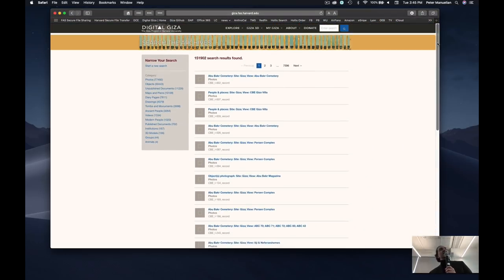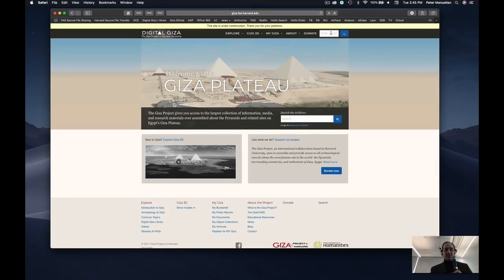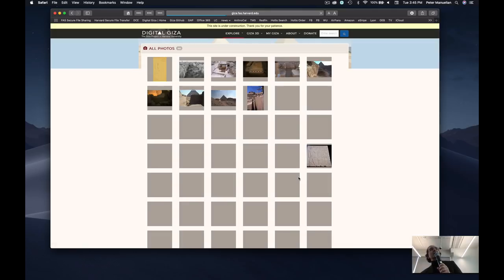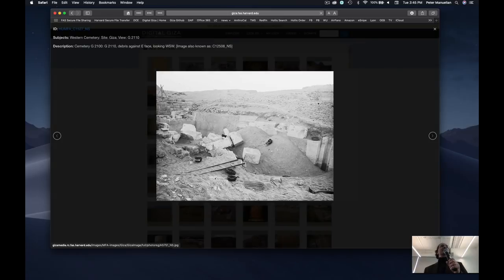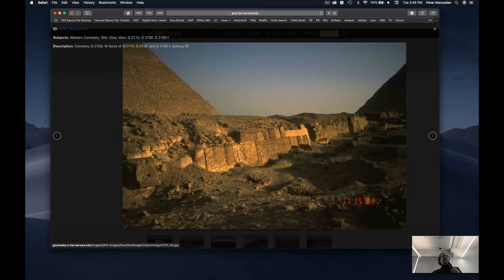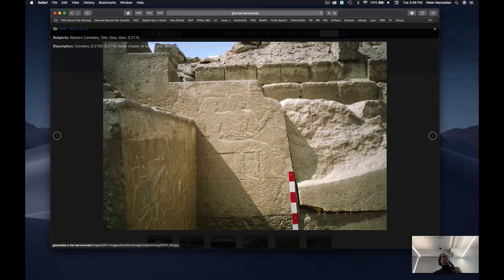Q&A: Website demonstration — let's find tomb 2110. You can see all the photographs and related items linked to that one tomb. Once we get our Mirador IIIF-compliant image viewer up and running, you'll be able to zoom in, annotate, save to your collection, share with colleagues, and do all kinds of cool stuff. Everything linked to this single tomb ranges from photos taken in 1906 to 1993 to 2011.